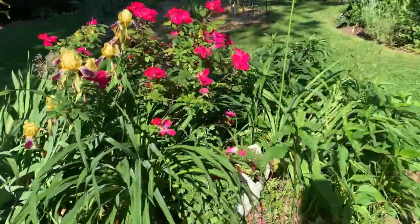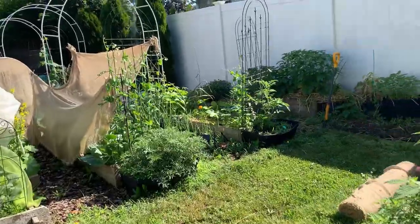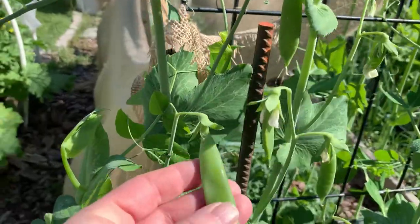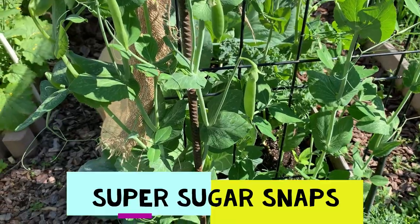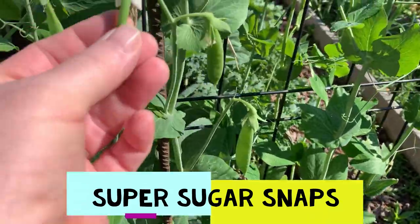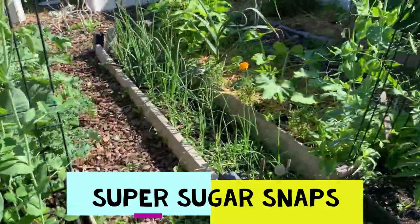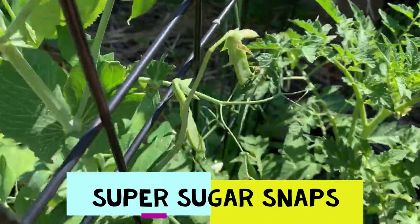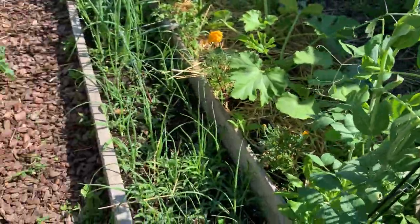Then the raised bed. To my surprise this morning, the peas snuck up on me — look how gorgeous they are, and there's lots of them. No matter what size they are, I am going to harvest them, because the more you harvest, the more you get. And then I have another set over here — these are the super sugar snap peas.